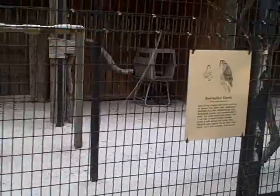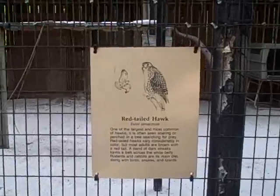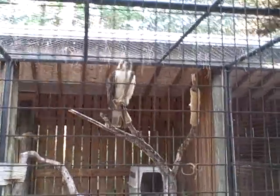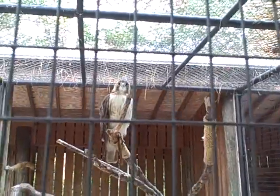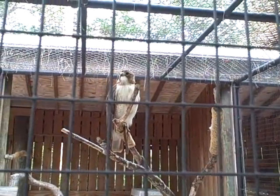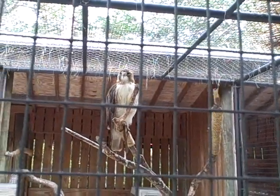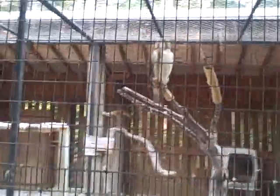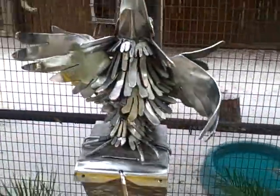Moving on down here, we've got a red-tailed hawk. Over here we've got a great horned owl.